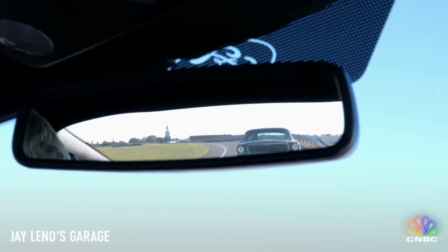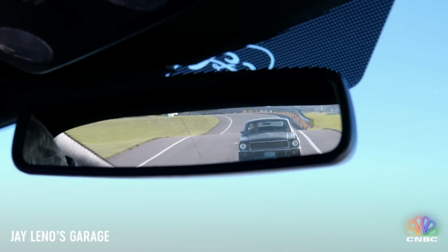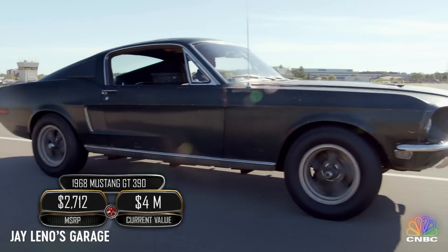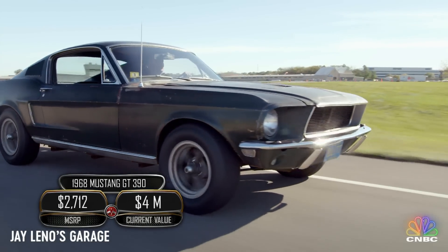I see something coming out of my rear view mirror. Is there something behind you? There is something. Ladies and gentlemen, behold — the long lost, but never forgotten, original Mustang that Steve McQueen actually drove in Bullitt.